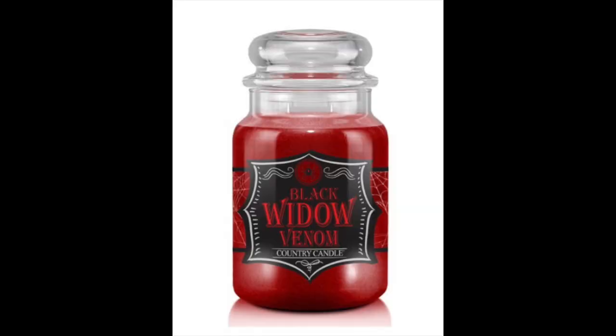Next, Black Widow Venom — I love the color of this one. I'm going to put a screenshot up. This one is Lemon Leaf, Rose Petal, Smoky Cedar, Cinnamon, Amber, Jasmine, Musk, Vanilla, Leather, and Sandalwood. That's a really interesting combination.